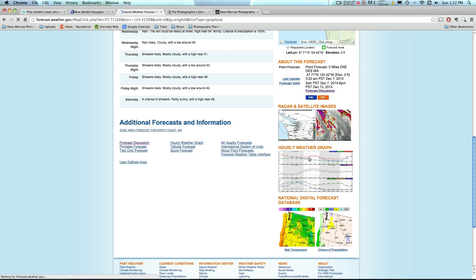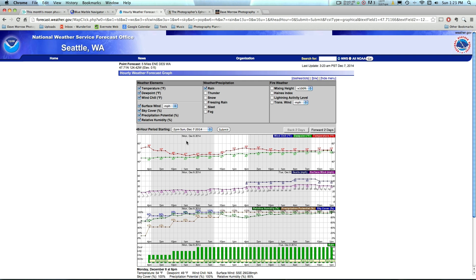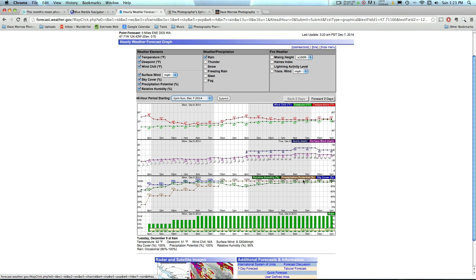What I really like to use are the hourly weather graphs. I turn off sleet, freezing rain, snow, thunder, and all that, and keep the rest on. You can also select the date you're going to be shooting and move it within a few days to get the forecast for that time. The main things to look at are relative humidity, precipitation potential, and sky cover percentage. For this time of year — December in the Pacific Northwest — it's pretty cloudy. The sky cover percentages are way up: 86%, 95%, 100%, meaning the sky is completely covered with clouds and you wouldn't be able to see the stars.